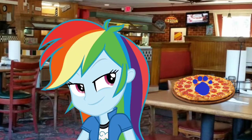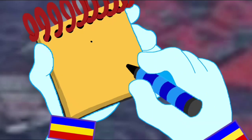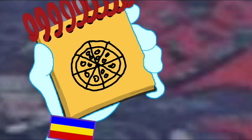You know what we need? Our handy dandy Notebook! We have a circle, and another circle, lines for the slices, and some little circles for pepperoni toppings. There — pizza.